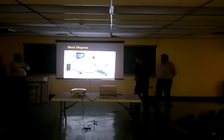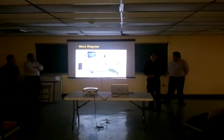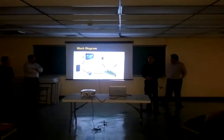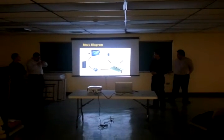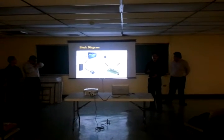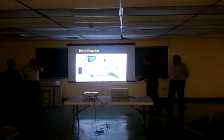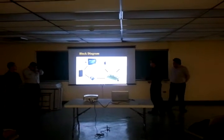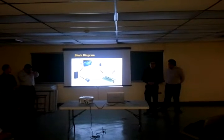Here we have a block diagram of our system. Basically, it consists of a tablet running the Android operating system with our virtual infrared remote control app. Connected to it is any assistive technology, and then it interfaces via Wi-Fi with our infrared base station, which is made up of a microcontroller, a Wi-Fi module, an infrared receiver, and infrared emitting diodes.